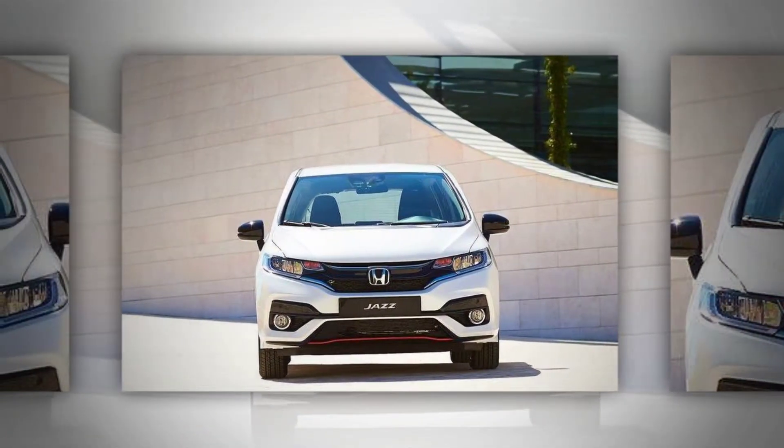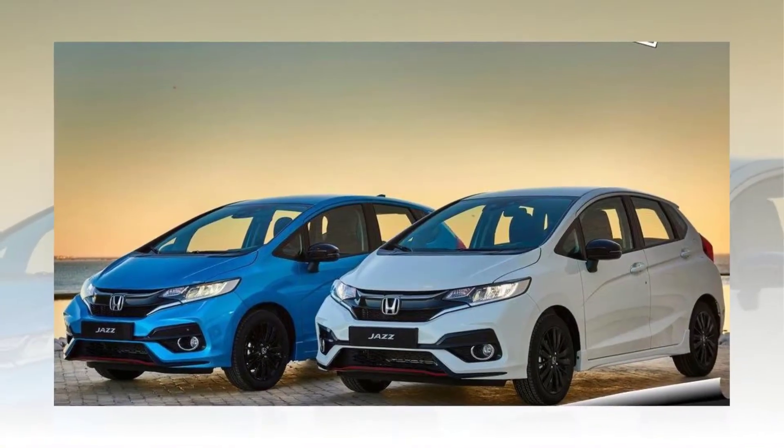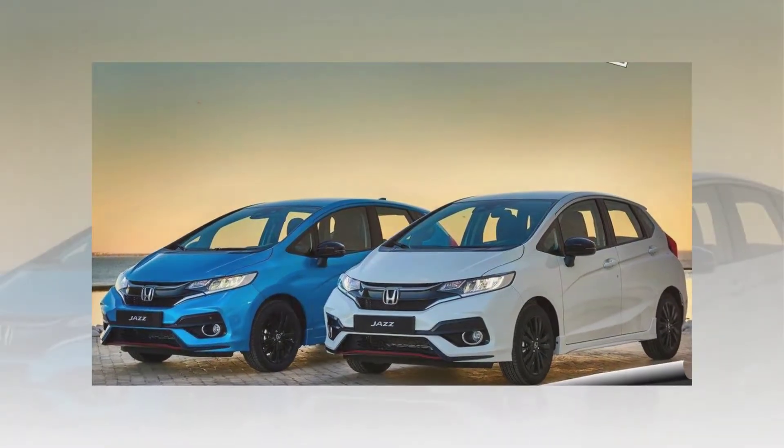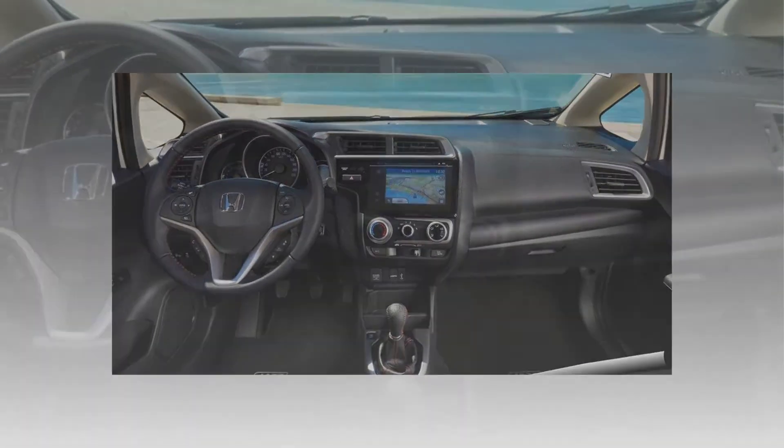A 102 PS 1.3 i-VTEC petrol engine will continue to be available across all Jazz trim levels, apart from the new Dynamic grade. The new-look Honda Jazz will be available to order from November across Europe, with deliveries starting in early 2018.